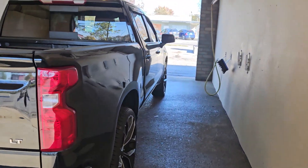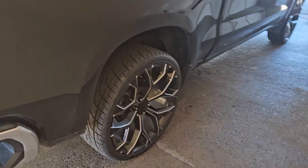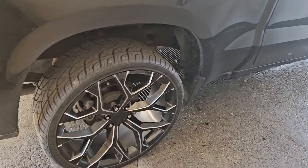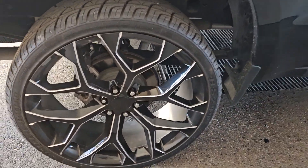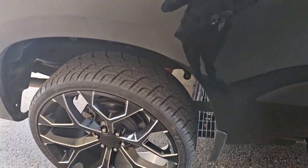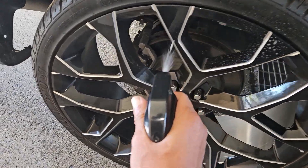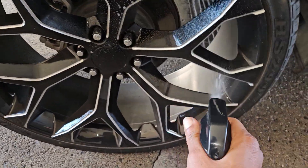My 2021 Chevy Silverado, got the Z71, the 28's on there. It's dirty, so came to clean them up today, get them looking right.